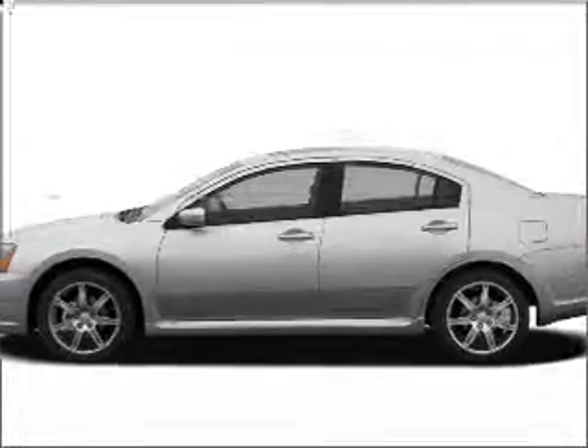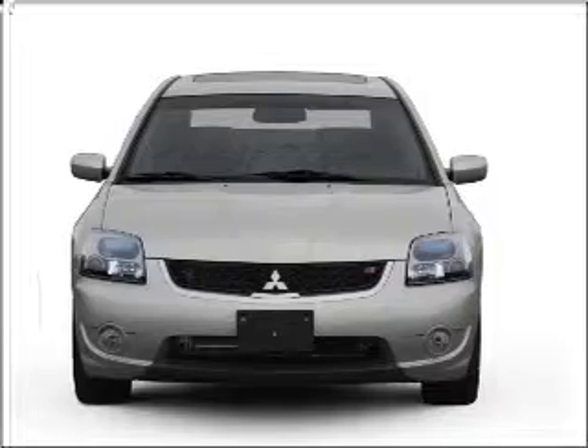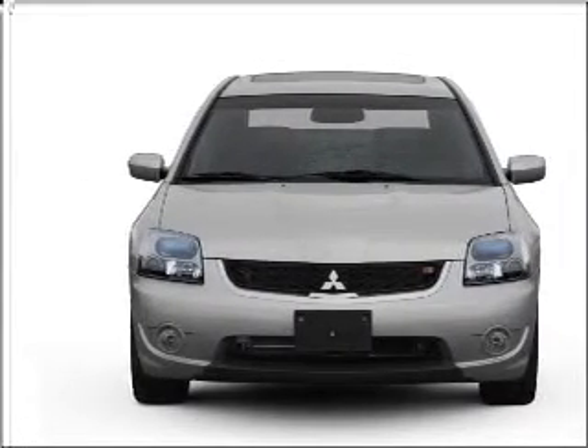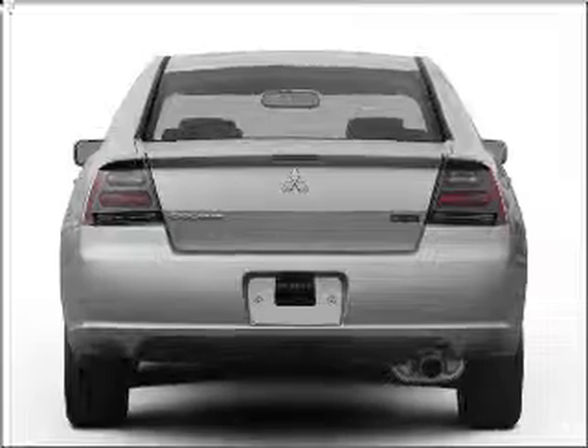Introducing the 2007 Mitsubishi Galant. This is the set of wheels you've been looking for, with an efficient four-cylinder engine connected to a smooth-shifting automatic transmission. Premium wheels lend a distinctive appearance.